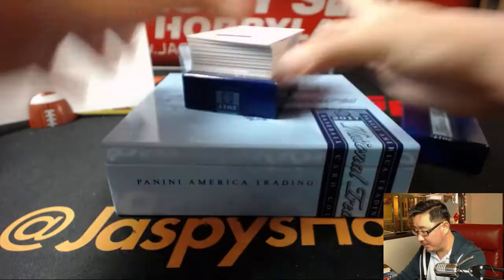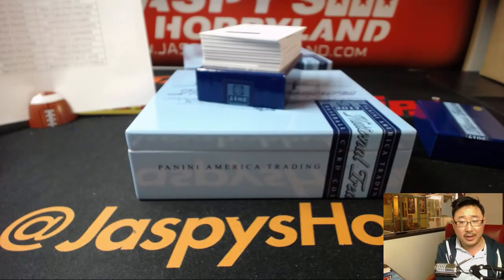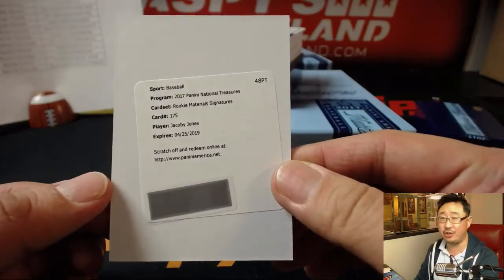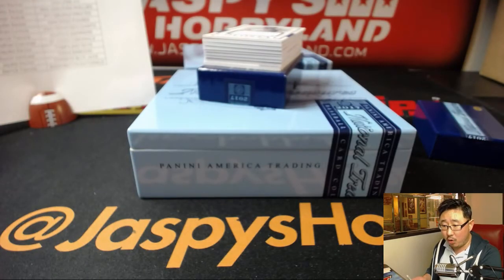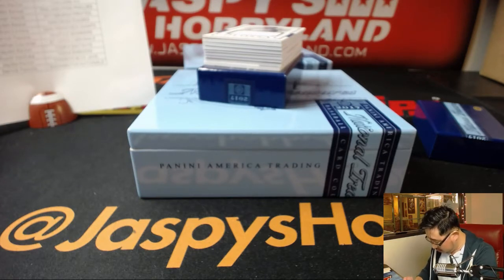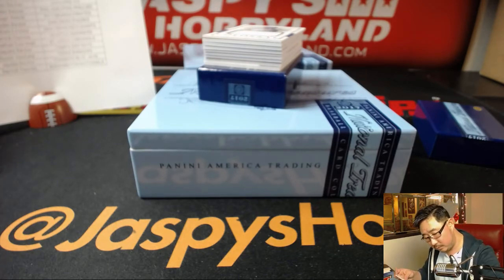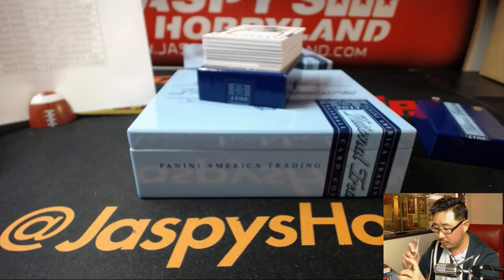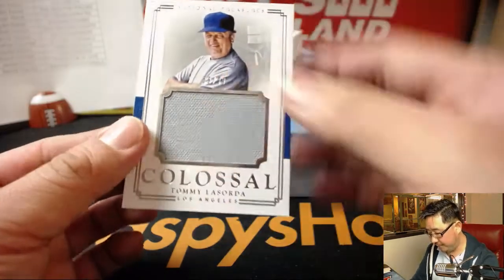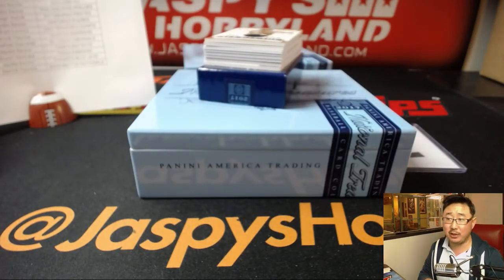Alright, good luck everybody — we're leading off with a redemption. It's not too often we lead off with a redemption. I think he goes to the Tigers — yes, this is Jacoby Jones Rookie Material Signatures for the Tigers; that will be for Jaden with the Tigers. Next we've got old Tommy Lasorda, 8 out of 99, for the Dodgers — that goes to Josh Filo for the Dodgers.